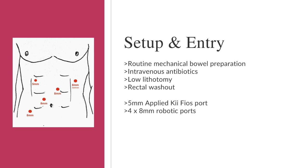Optical entry using a 5mm Applied Key Fios port and 5mm 0-degree laparoscope was performed in the right upper quadrant. Four 8mm robotic ports were inserted under vision in the typical array for robotic anterior resection as pictured, though in simple cases the fourth can be omitted to reduce cost.